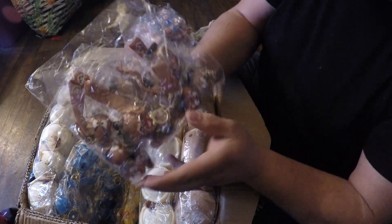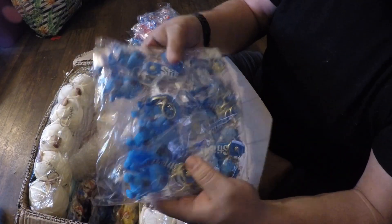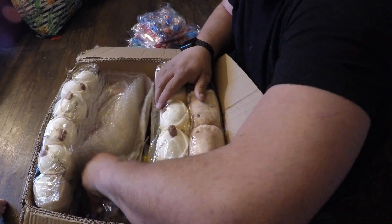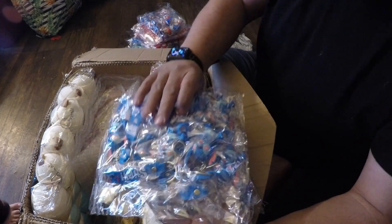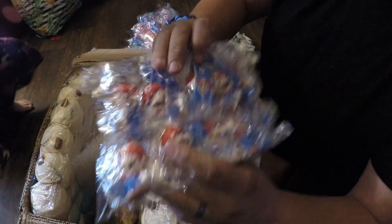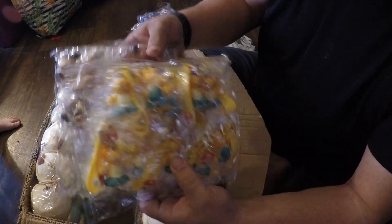And then we got some Goombas — not bad there — and a few more Stitches. I had a request for more Disney-style things and some different style key rings, so we'll get some of those in there. What else we got? More Koopas and Goombas.